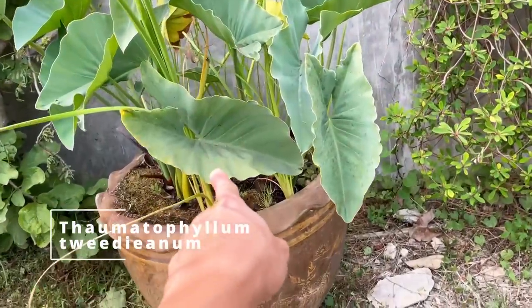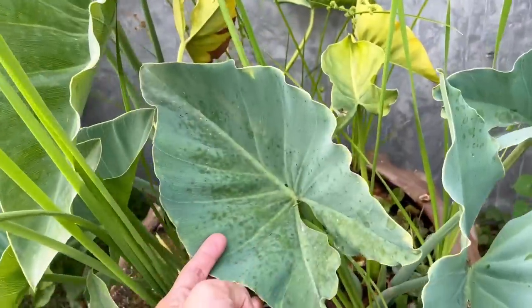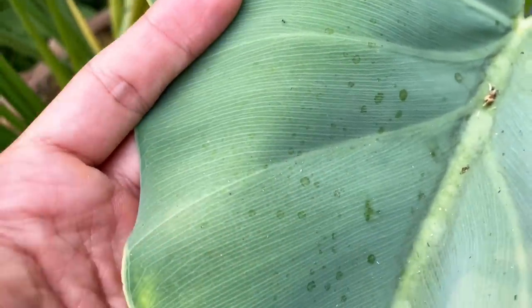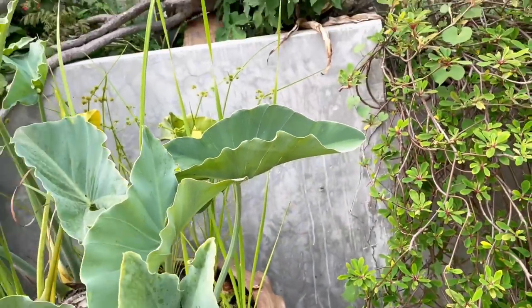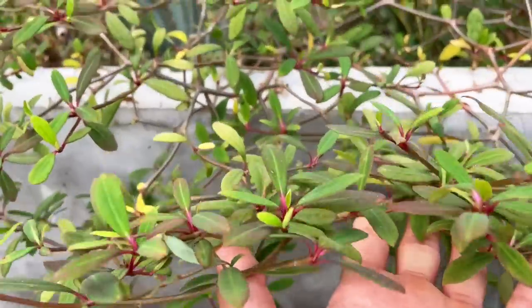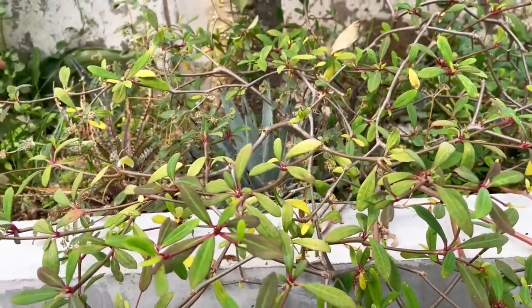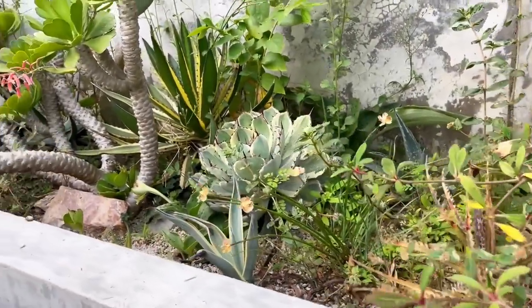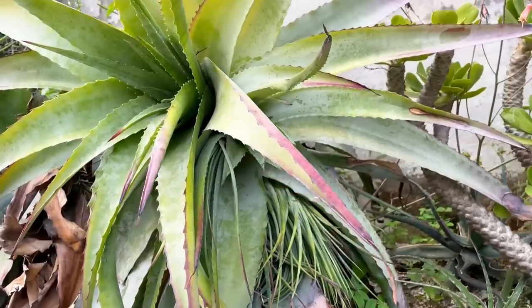Thaumatophyllum spruceanum from Brazil - they grow in swamps in Brazil, like philodendron. I would have thought this was an alocasia at first. It's thaumatophyllum - if you look up close you can see the blue and the lines. Easy to grow for you? Yes. The leaf is very different from the first one we saw earlier. This is dickia krauka - krauka means blue, so it's the dickia with the bluish leaf.